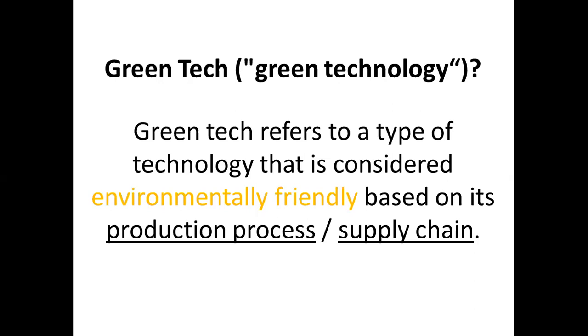Green technology, or green tech, refers to a type of technology that is considered environmentally friendly. When it comes to manufacturing, you should have in your mind map the concept of environmentally friendly production.